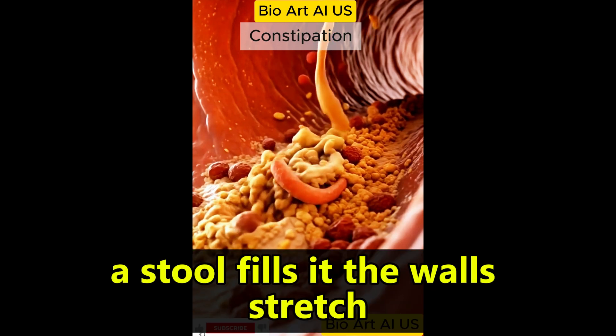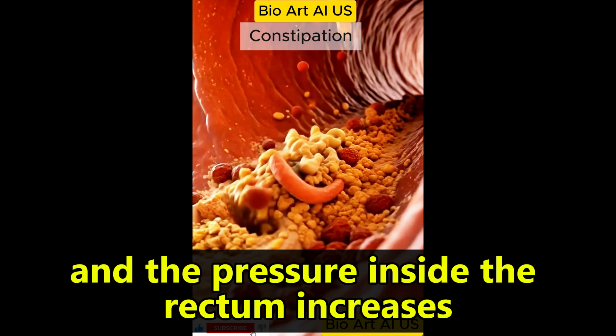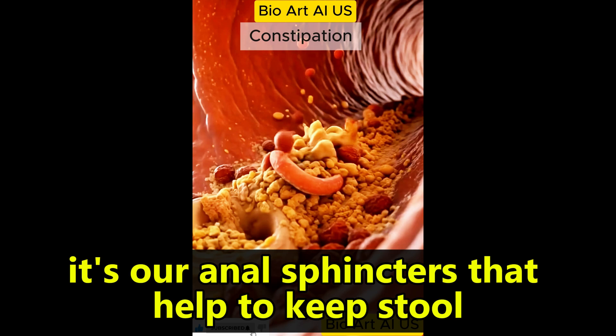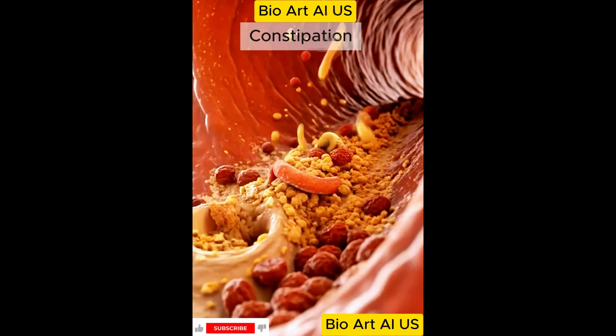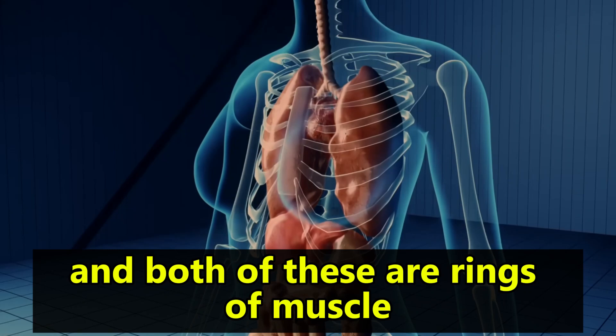In the rectum, as stool fills it, the walls stretch and the pressure inside the rectum increases. However, it's our anal sphincters that help to keep stool inside the rectum. We have two anal sphincters — the internal and external anal sphincters — and both of these are rings of muscle.